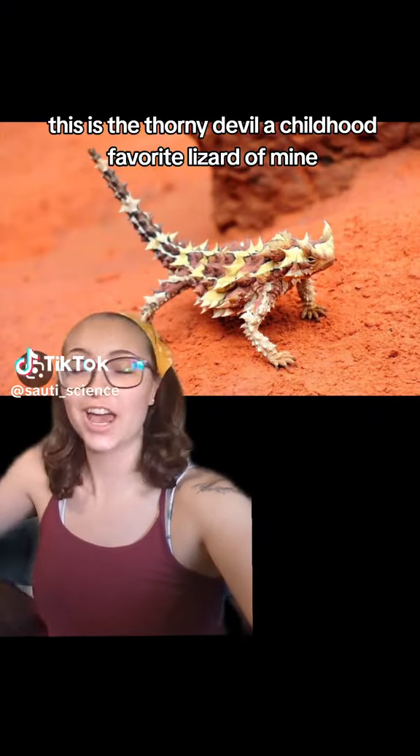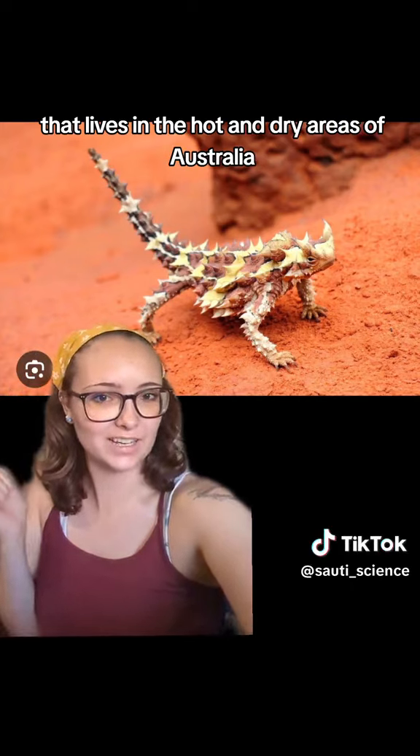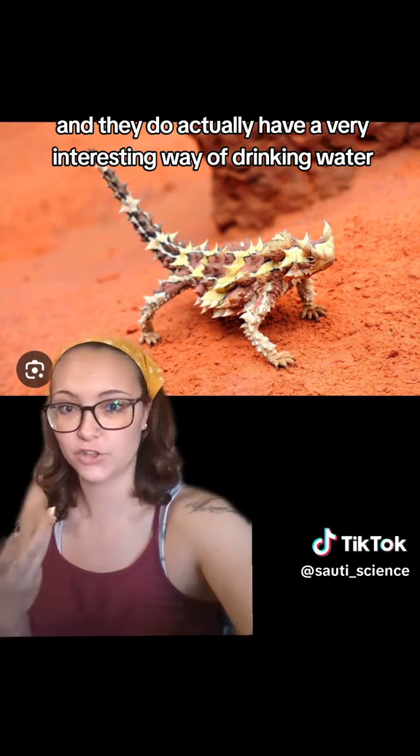This is the Thorny Devil, a childhood favorite lizard of mine that lives in the hot and dry areas of Australia. They are insectivores, meaning they eat mainly ants as well as other insects, and they actually have a very interesting way of drinking water.